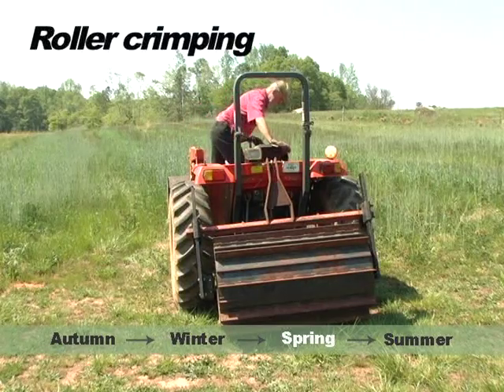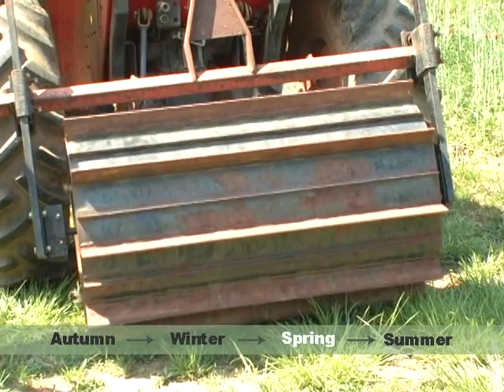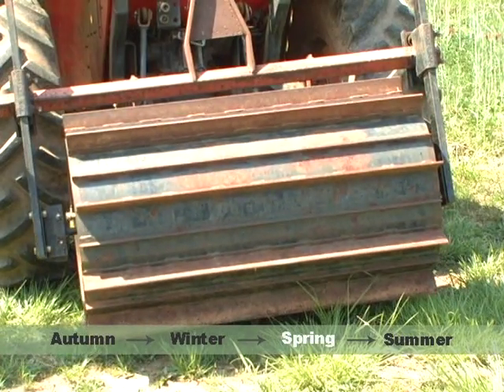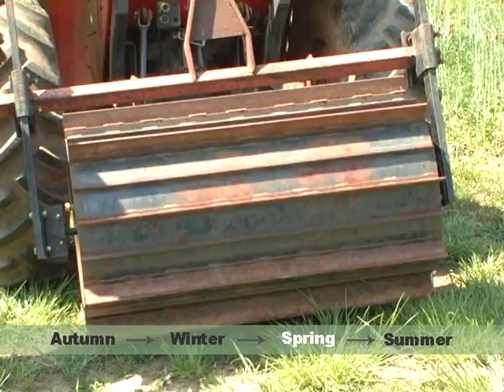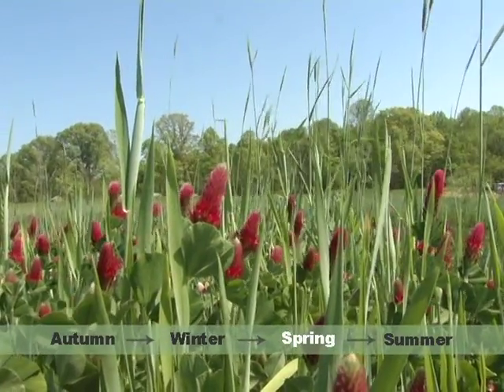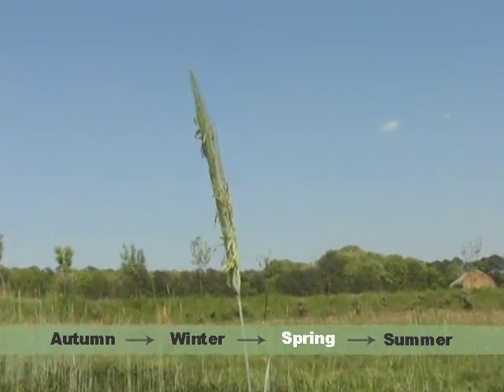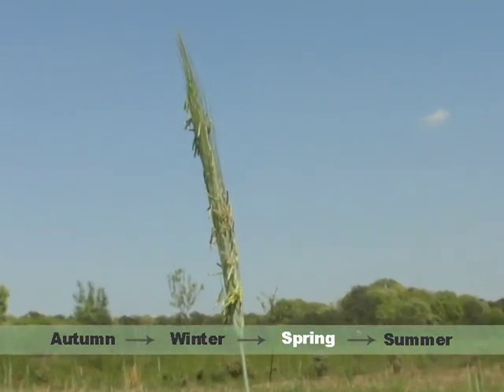Spring arrives. By early May, the cover crops look like this and it is time for the roller crimper. This piece of equipment flattens the cover crop so the field is ready for seed planting. Timing is important — you want to begin crimping early so you can plant your spring or summer crop, but to get good results you have to wait until the crop goes to seed.